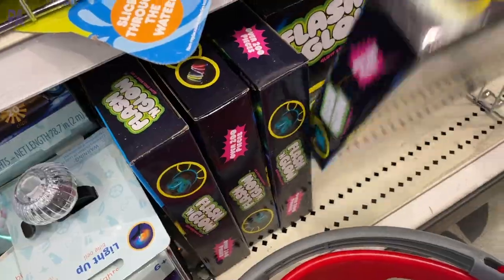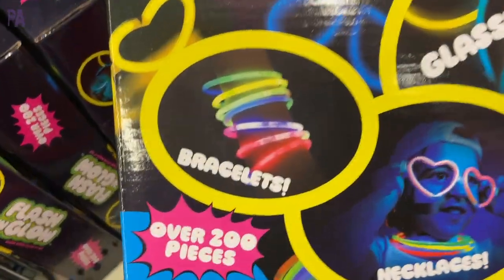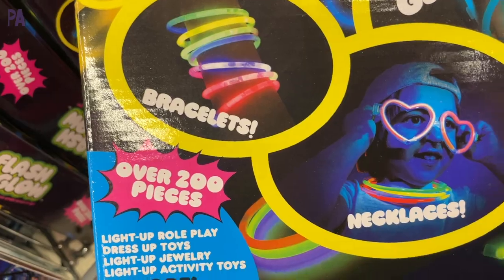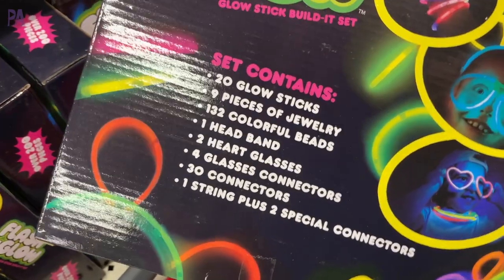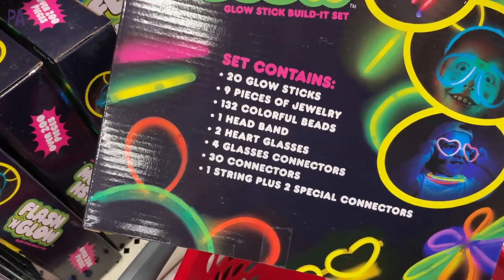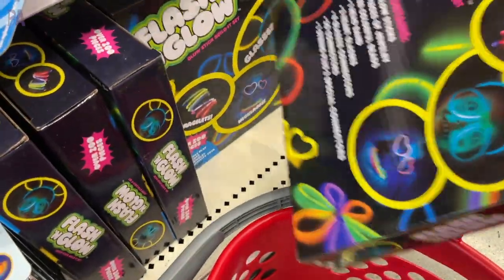These are so cute and also a really good safety item because they light up and your kids can be seen, especially if they're riding at night. Here is a flash and glow box where you have all of the little glow sticks that you can make into different things: bracelets, necklaces, glasses, ears. There are 200 pieces in here and there is a lot you can do. This little kit was only $5 and I actually think that's a pretty good value considering how much you get in the box.